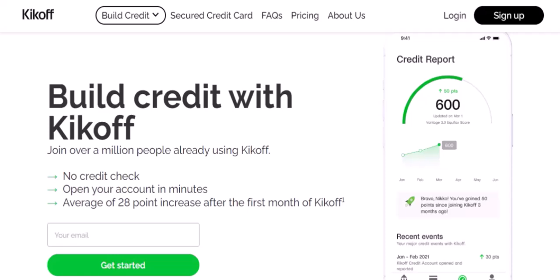Next, application. Once you've determined your eligibility, you'll apply for a kickoff credit loan — this process is similar to applying for a traditional mortgage. Then, approval. If your application is approved, the lender will provide you with a loan amount that covers your upfront costs.